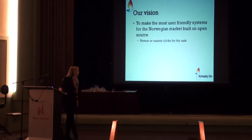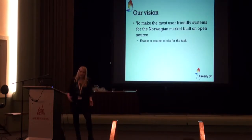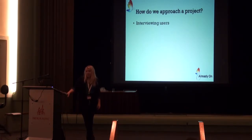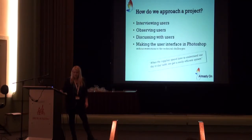Our vision is to make the most user-friendly system for the Norwegian market, built on open source. It's about making the fewest and easiest clicks to do a task. I would say it isn't always about making the fewest clicks — it's about making the easiest clicks, because even if you're only one click away from something, it doesn't matter if you can't find the button. So how do we approach a project? We are always interviewing users, observing users, discussing with users, and making the user interface in Photoshop.